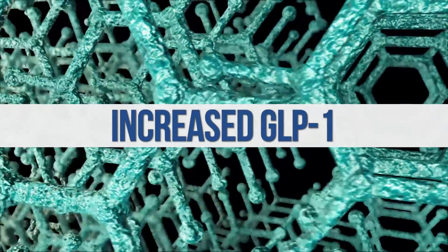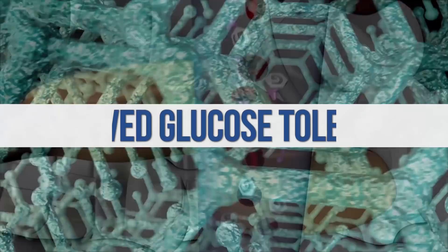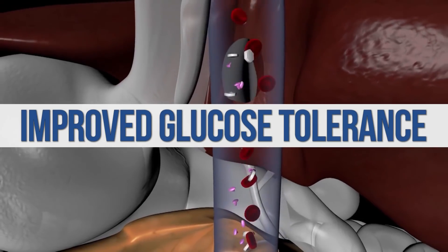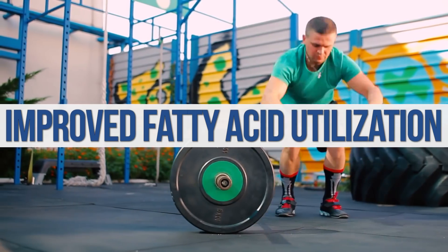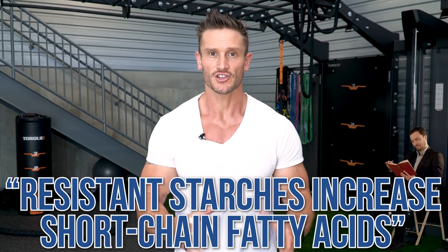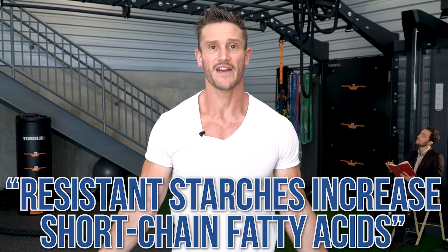Butyrate contributes to allowing us to utilize fuels better at a cellular level. It increases what's called glucagon-like peptide-1, which keeps us satiated for longer periods of time. It also improves glucose tolerance and our cells' ability to utilize fatty acids, meaning we oxidize more fat when working out. So the benefits of resistant starches are really about changing your butyrate levels.